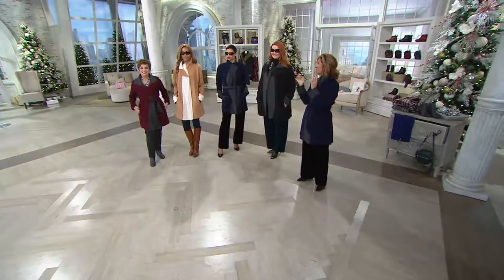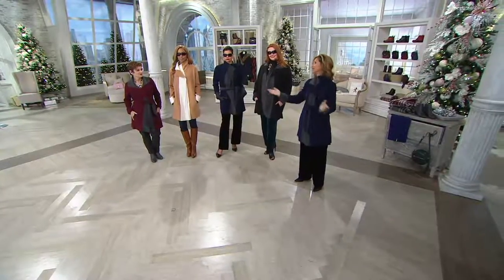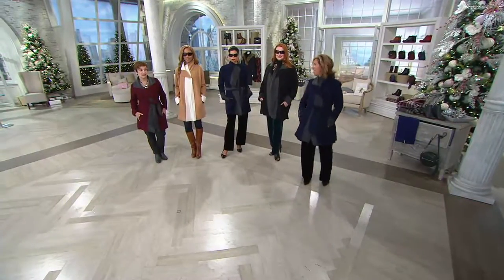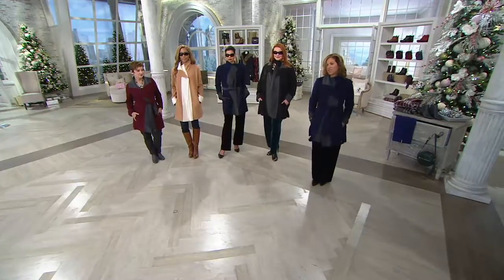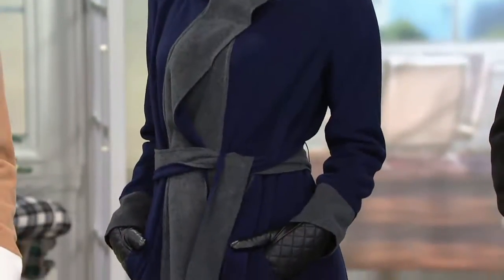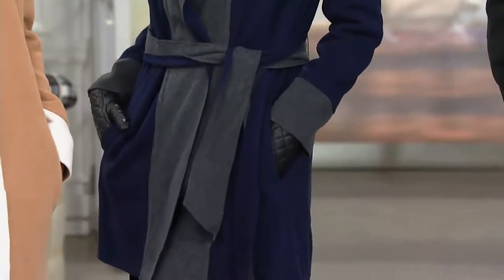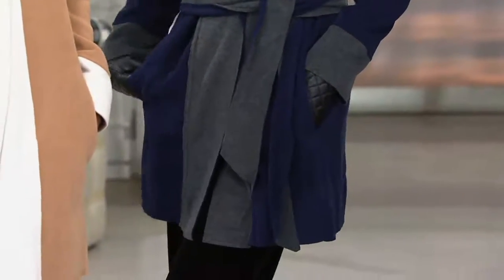So are you trying this jacket today? Yes, I'm trying it in the navy and the gray. Love it — very unique, very town and country, sophisticated. There's Michelle. It was a difficult choice because I like wine too, but I ended up with the navy. So you'll drink your wine, you'll wear your navy — that's a good compromise. You can have them both.